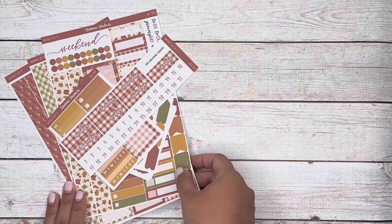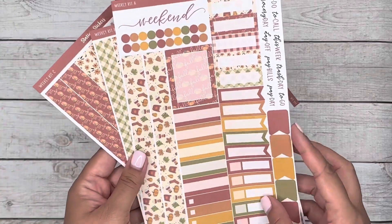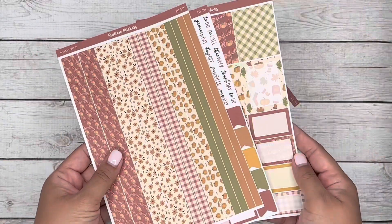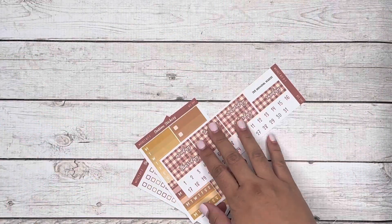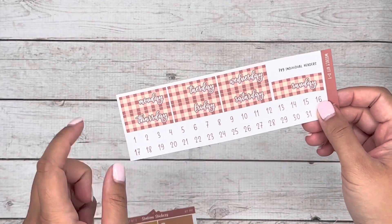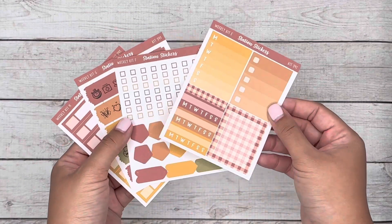The next kit is 241, also an autumn-themed kit with traditional colors. It turned out really pretty as you can see. For the headers this time around, I actually did a pattern. So let me know if you like pattern or solid for headers, and I will try to mix it up if the pattern is requested so that way it'll be a little bit more fun.